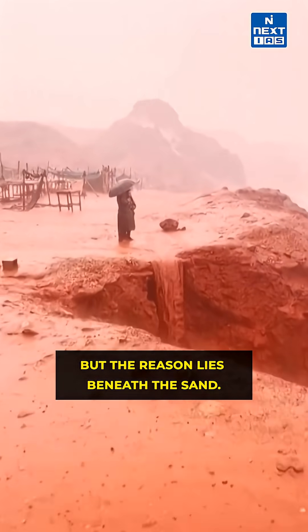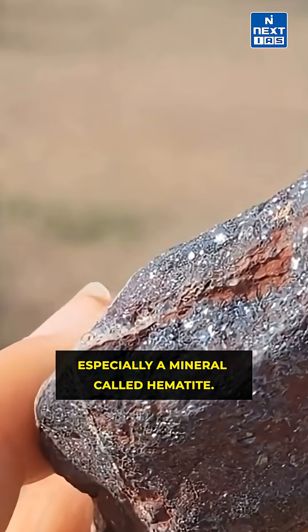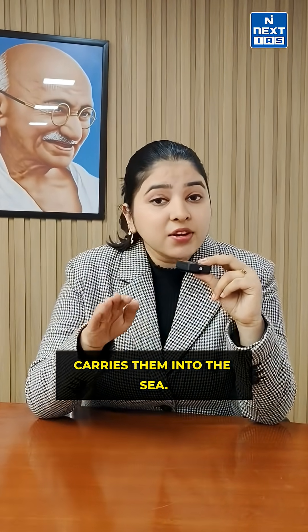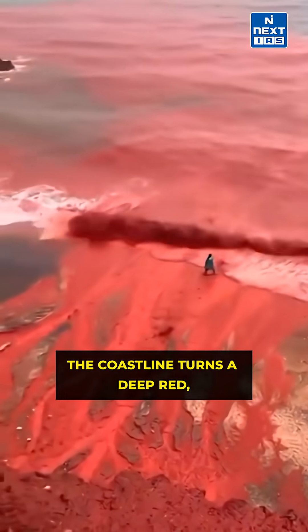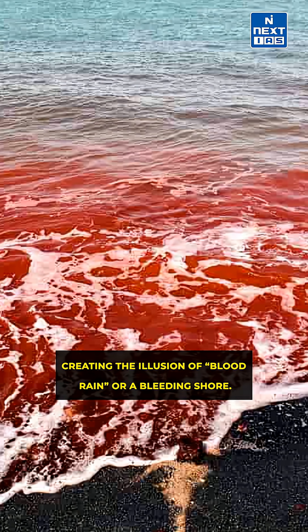But the reason lies beneath the sand. Hormuz is rich in iron oxide, especially a mineral called hematite. When rainwater flows over the island's iron-rich soil, it dissolves tiny mineral particles and carries them into the sea. As these particles mix with sea water, the coastline turns a deep red, creating the illusion of blood rain or a bleeding shore.